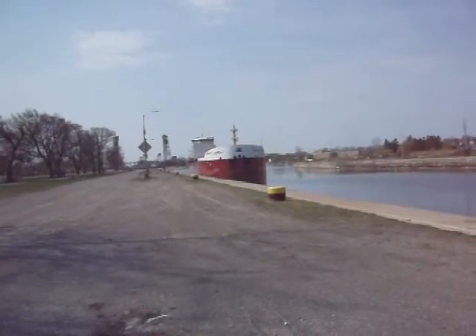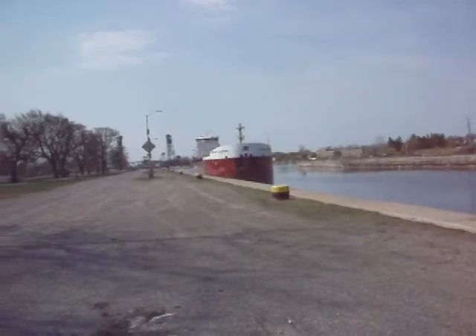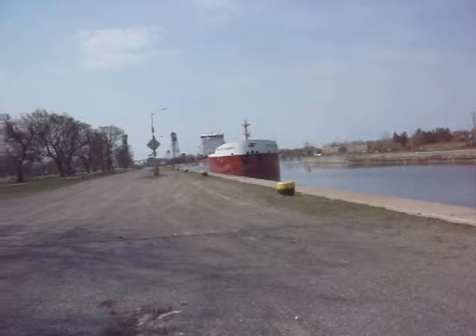Just new in the system this year. 740 feet long, 78 feet wide. And as you can see, she's sitting low in the water — she's loaded.